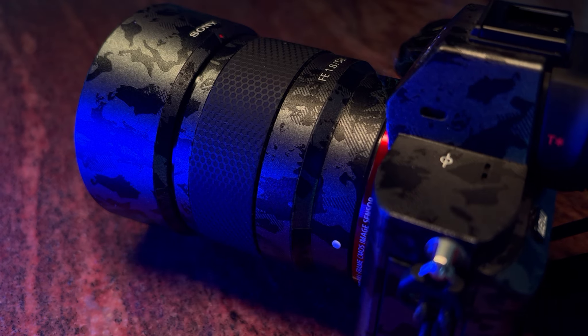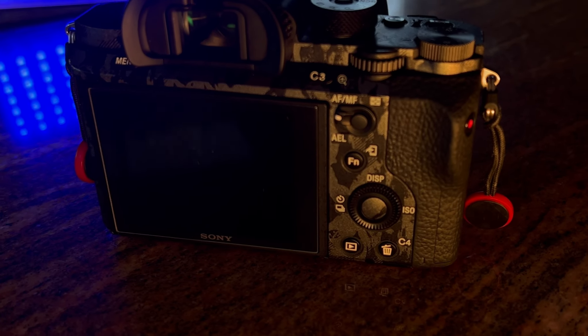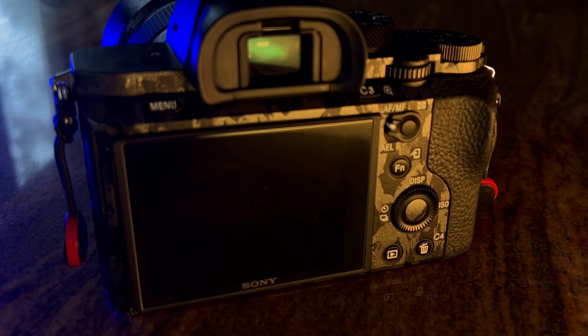It also has five-axis image stabilization, which is really important for street photography or sports photography when you're holding the camera yourself trying to stabilize it. That image stabilization is a lifesaver, and five stops of it at this price point is really good.